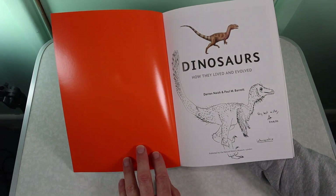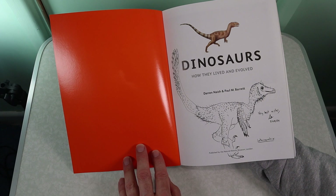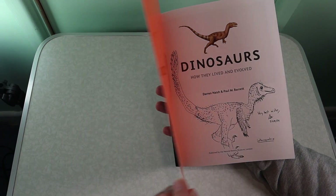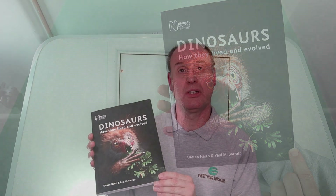Everything Dinosaur Facebook followers will remember that we recently ran a special competition to win signed copies of this brilliant dinosaur book. A very quick run-through of an amazing dinosaur book, completely updated and revised as we said earlier. You can find out more about this book on Everything Dinosaur's blog, and don't forget to check out our Facebook page.